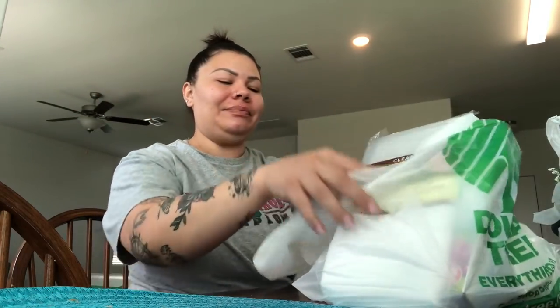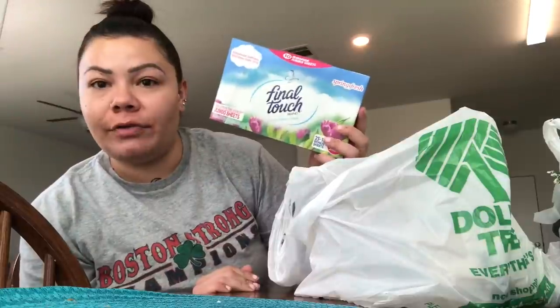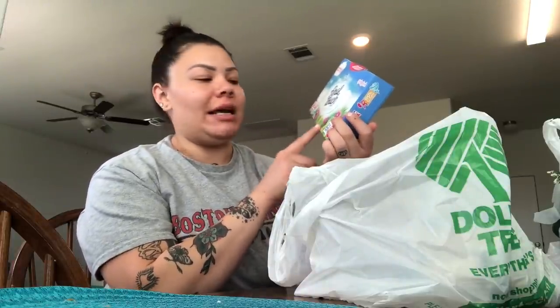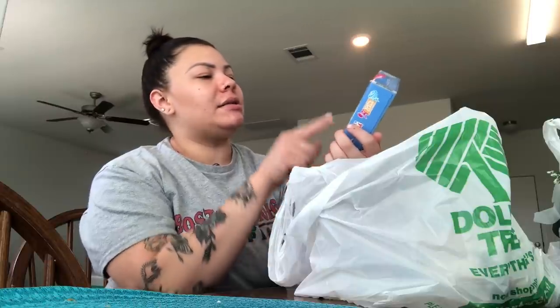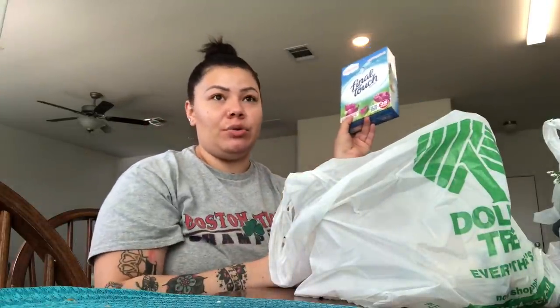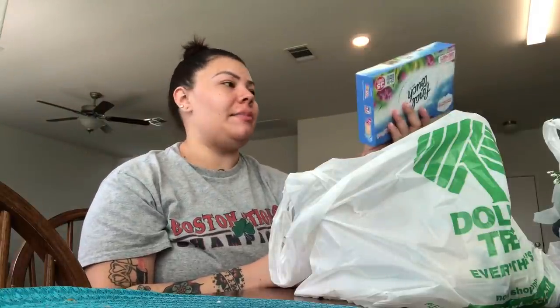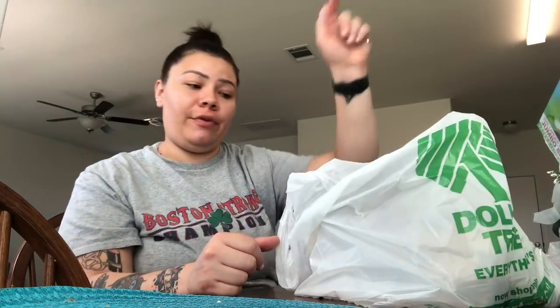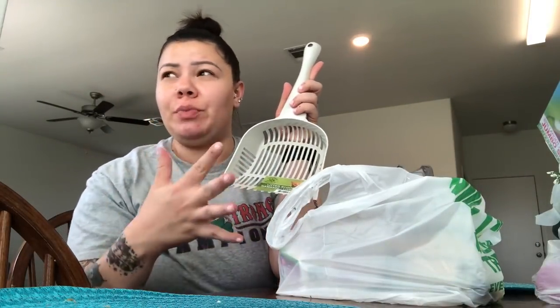I picked up a shower curtain liner with magnets at the bottom — just the clear one for my kids' bathroom. I also got some fabric softener sheets because I was running low. I really love these from Dollar Tree — they're called Final Touch, spring fresh scent, and you get 35 jumbo sheets for a dollar. You really only need to use one for a big load and the smell actually lasts on your clothes really well.